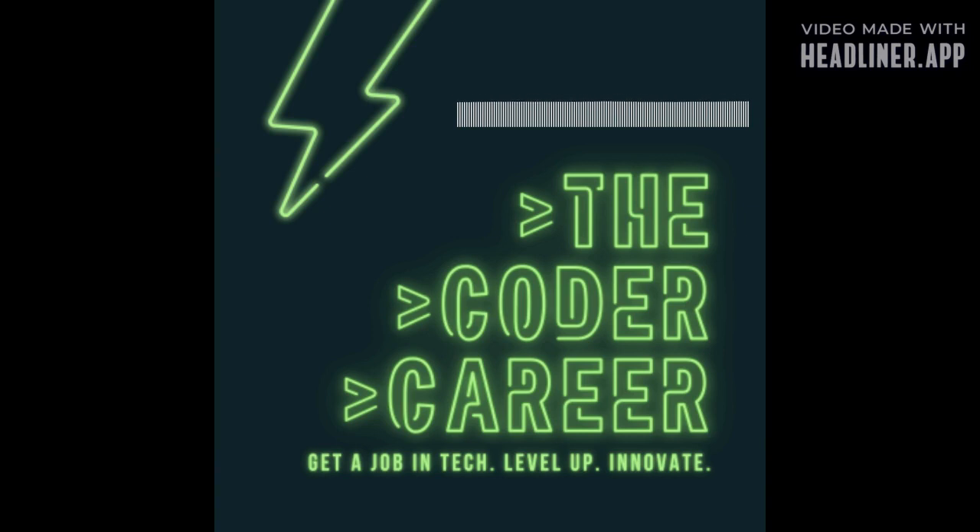For front-end development in particular, you just have to get started yourself — start hacking around, building yourself a couple of sites, seeing what you can do with APIs, build the old to-do apps, just give it a shot. You'll pick it up and learn as you go. Don't worry about any supposed gaps you might find — they'll be filled in in time.